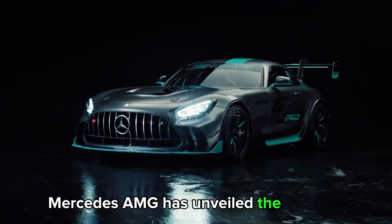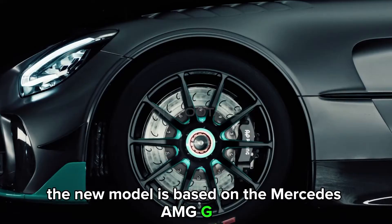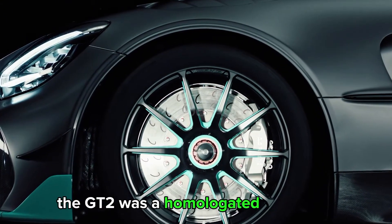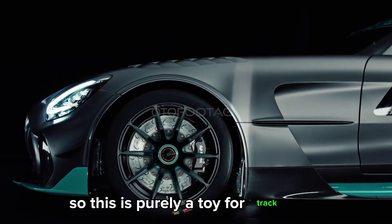Mercedes-AMG has unveiled the GT2 Pro. The new model is based on the Mercedes-AMG GT2 presented in 2022. An important difference is that the GT2 was a homologated racing car while the GT2 Pro is not — so this is purely a toy for track days.